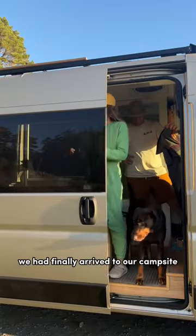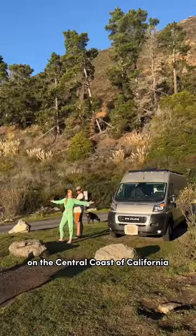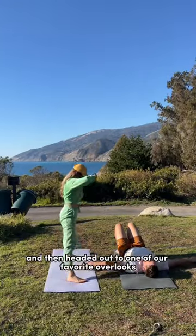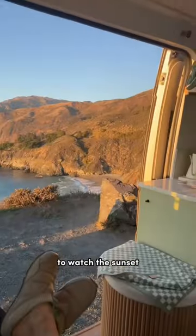A couple hours later, we had finally arrived to our campsite on the central coast of California. We got settled in, did some quick stretching, and then headed out to one of our favorite overlooks to watch the sunset.